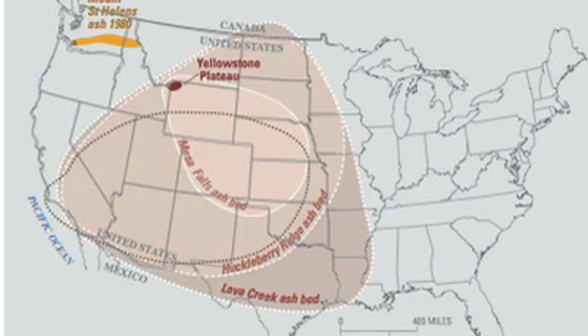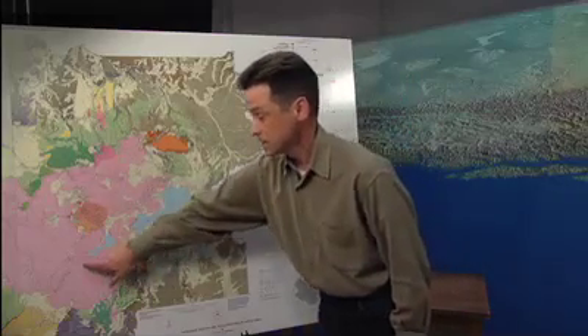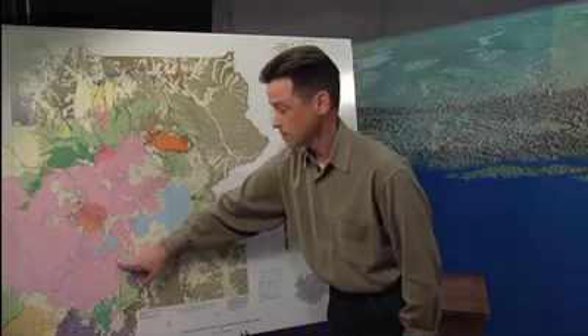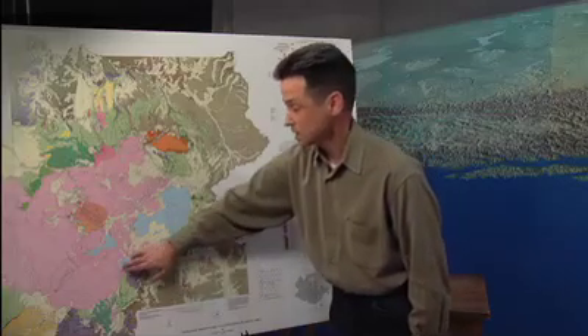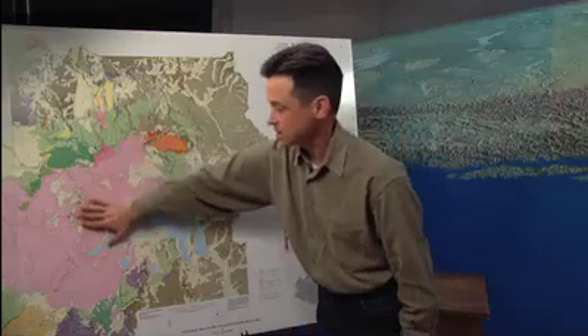But since this time there have been about 80 different eruptions at Yellowstone. Some of them are very big. This one is the most recent — it's 70,000 years old and it's called the Pitchstone Plateau Lava Flow. In fact, the size of it is about the size of Washington DC and it's about 100 yards thick in most places. We can see volcanic rocks everywhere — evidence that this is a really unusual place. It's a massive volcano.